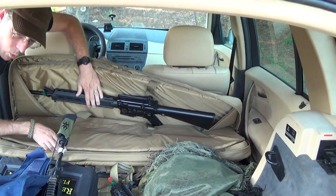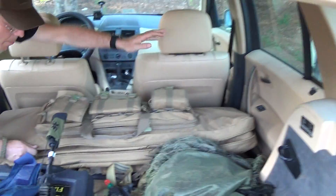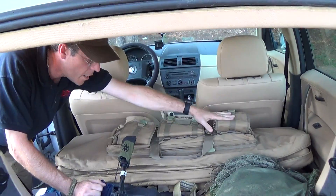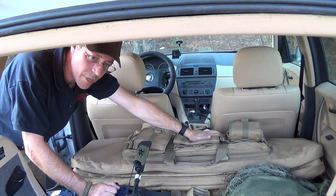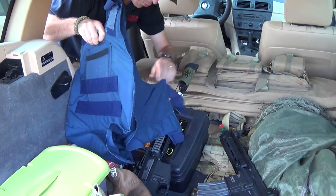I've got an old M16, I've got a G&G EBR, my mag pouches are in here, I've got mags for the EBR, I've got a 416, I've got my Polestar.